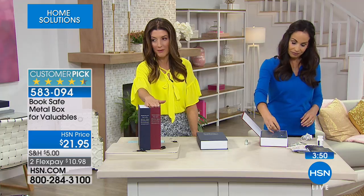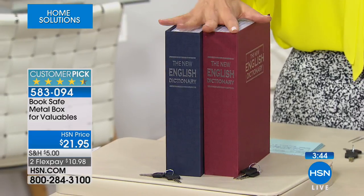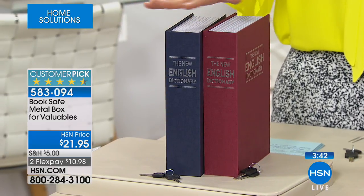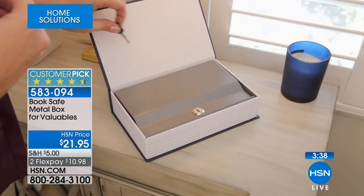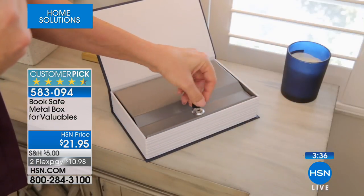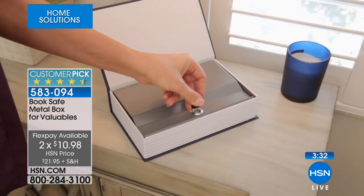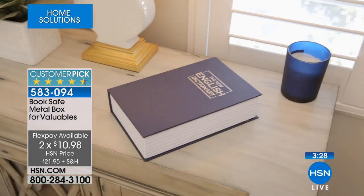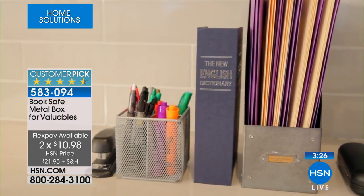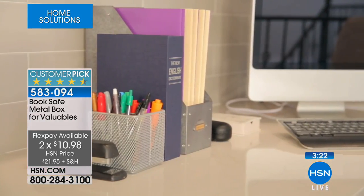If you want to pick your color, we have the rust and the blue. The rust will definitely be the first to sell out, so if you have a preference, lock this in. It's a customer pick with rave reviews on our website. Today it's on two flexible payments. Get it home and you'll instantly want to do a little survey of your entire home — look in drawers, your jewelry box, under the mattress, wherever. Maybe you'll find something you already hid.